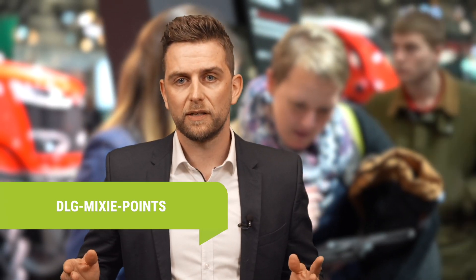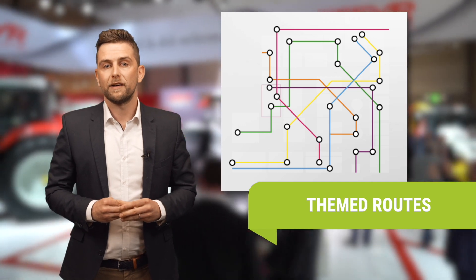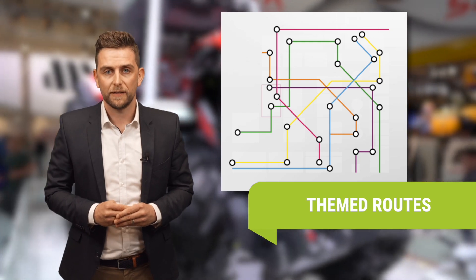Present your product information digitally as a QR code at your stand and receive leads for each scan in real time. Or become a partner of one of our themed routes, which leads visitors directly to your stand.